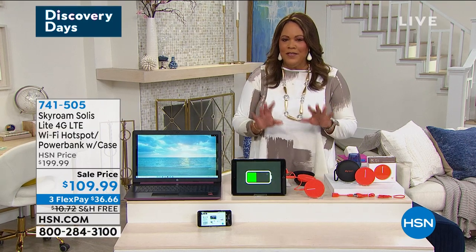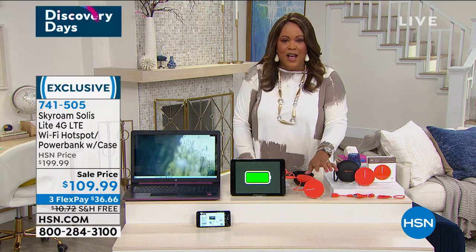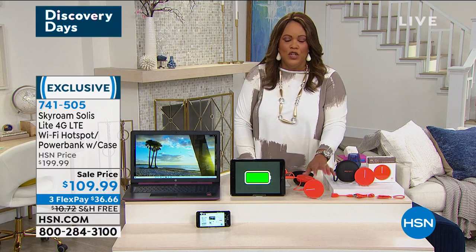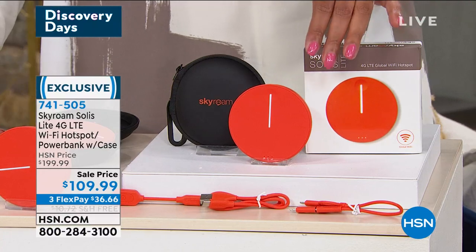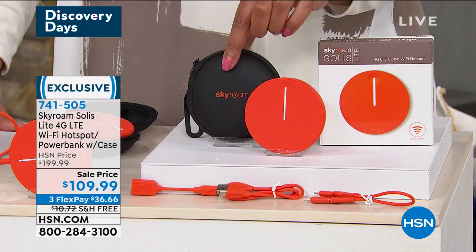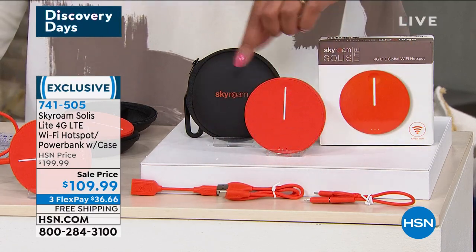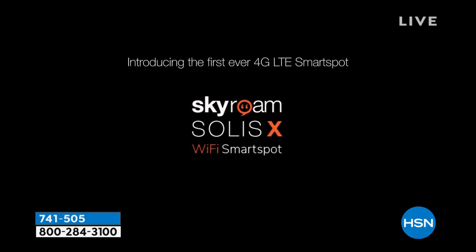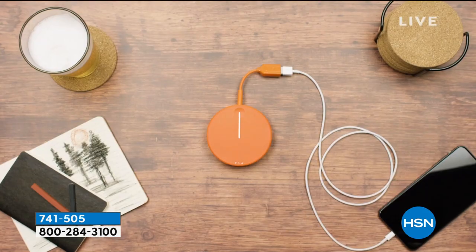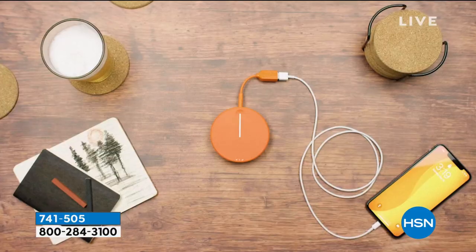Think about this: if you go to your basement, garage, backyard, or maybe a sunroom and you can't get a connection, this hotspot gives you Wi-Fi access anywhere. You could be on a road trip, in your RV, or on your boat. We're offering the Skyroam Solus Lite — a 4G LTE Wi-Fi hotspot with a power bank case and all USB cords included. It connects to 10 devices, is fast and secure, and we only have 700 to go around. It's so small it fits in your pocket.